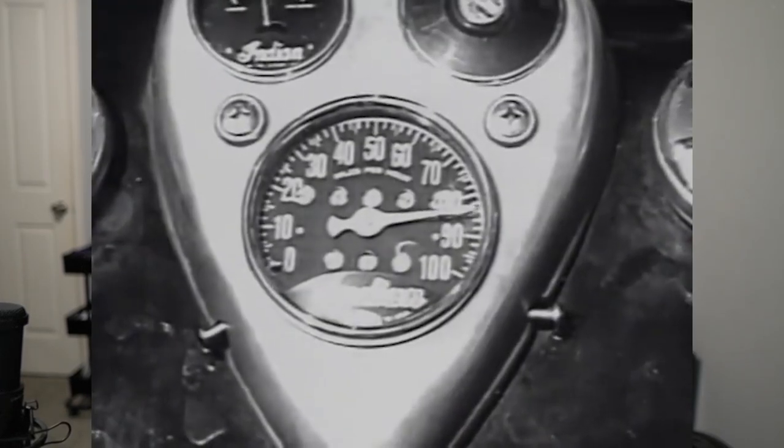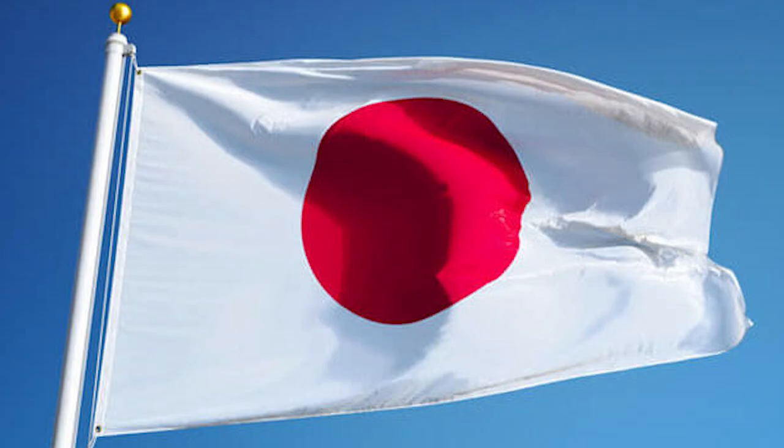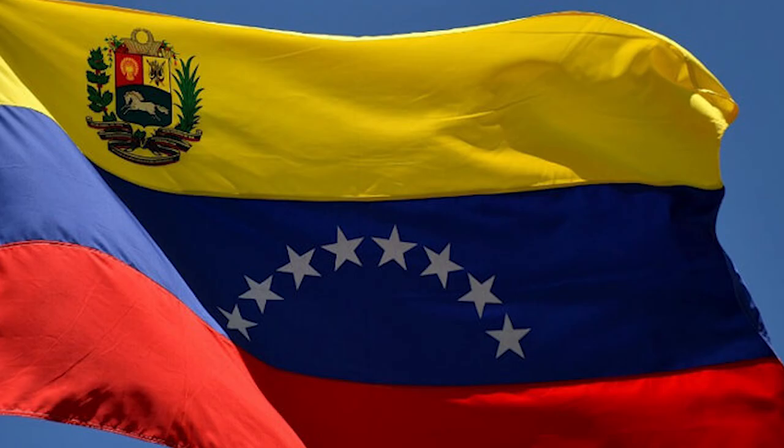Today we're going to be covering the top 10 most valuable Bob Feller baseball cards. They range from being produced in Canada to Japan to Venezuela, and there's also some local food and beverage cards. I guarantee that you have not seen all the cards that I will be showing you today.